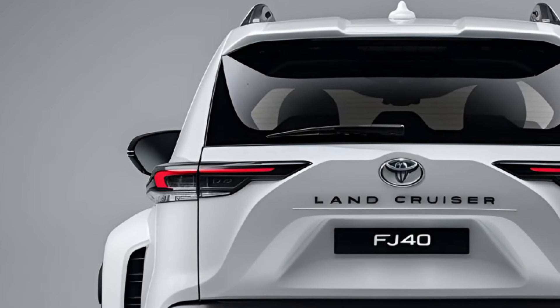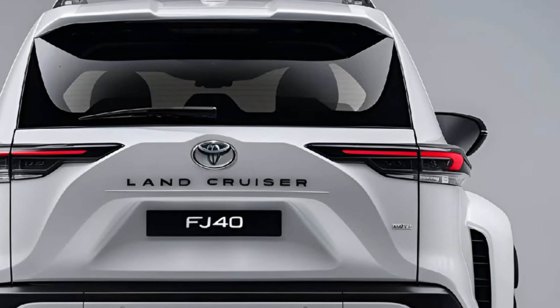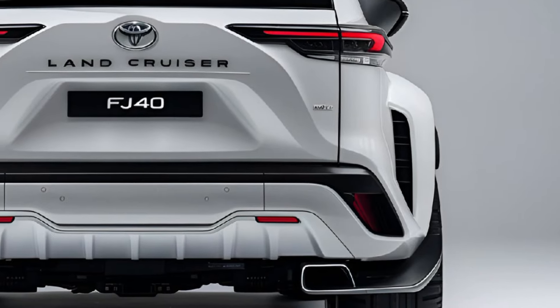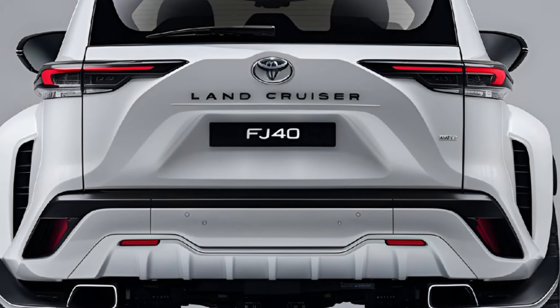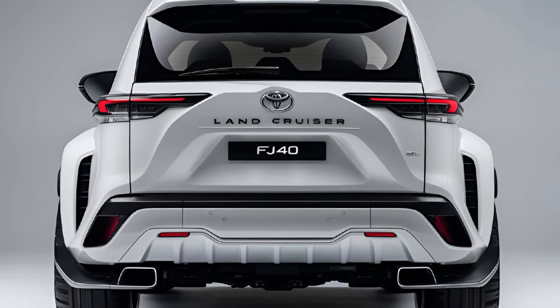Overall, the 2025 Toyota Land Cruiser FJ40 is a captivating blend of nostalgia and innovation. With its iconic design, capable performance, and advanced safety features, it's perfect for adventurers and families alike. Whether you're navigating city streets or exploring rugged trails, the FJ40 is built to conquer any challenge.